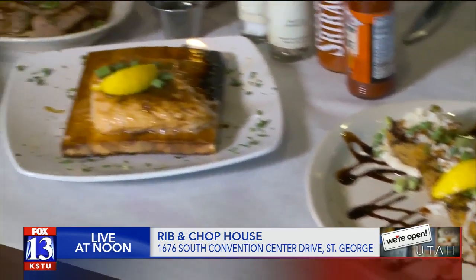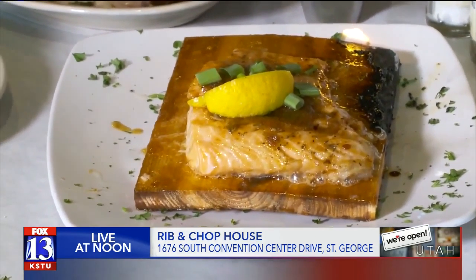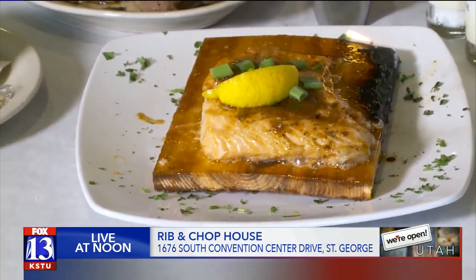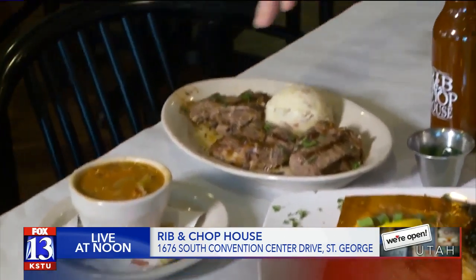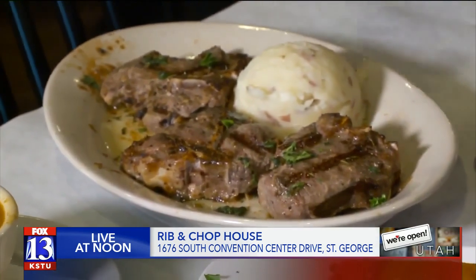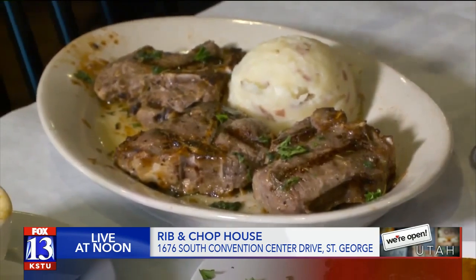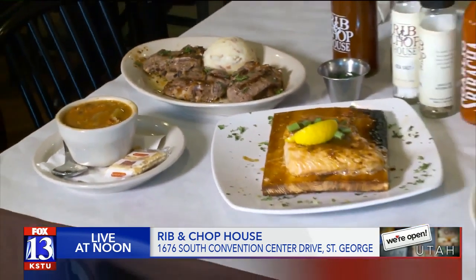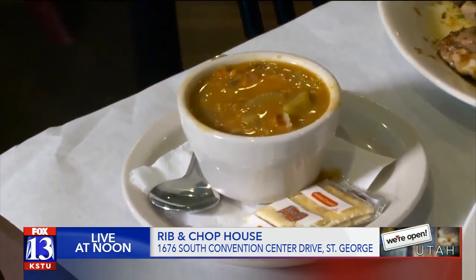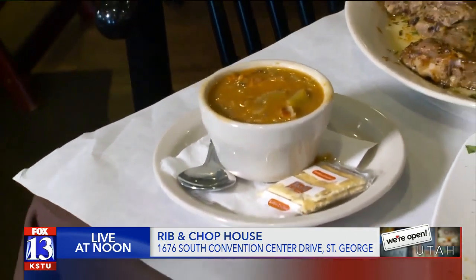We got a cedar plank salmon. It comes two different ways — you can get lemon, or this is the Jamaican spice with a brown sugar glaze on it. Comes out flaming for you. We do have lamb chops here — they're porterhouse lamb chops, three four-ounce lamb chops with garlic mashed potatoes. You get the traditional mint jelly. Comes out on a really hot plate, 400 degrees, keeps it going the whole time you're eating. And we have some traditional gumbo here. We have a lot of Louisiana influence — jambalaya, barbecue shrimp. Very good recipes, let me tell you.